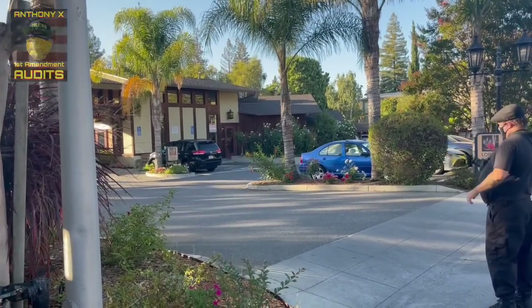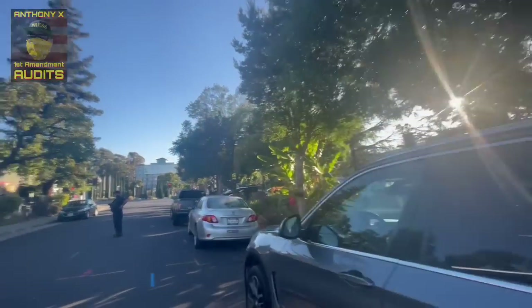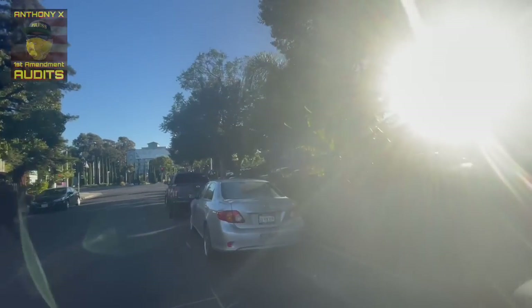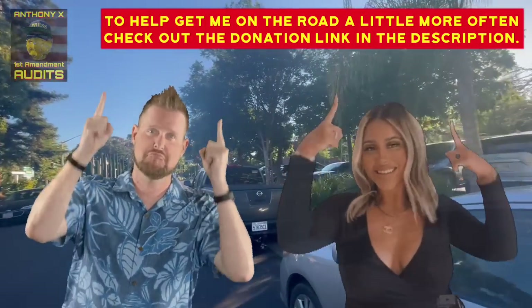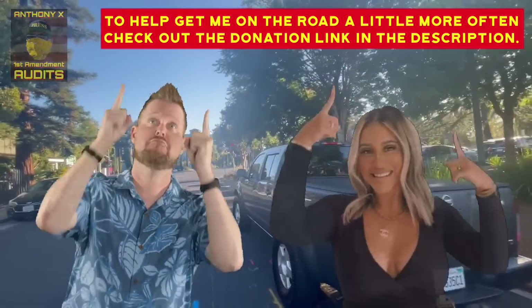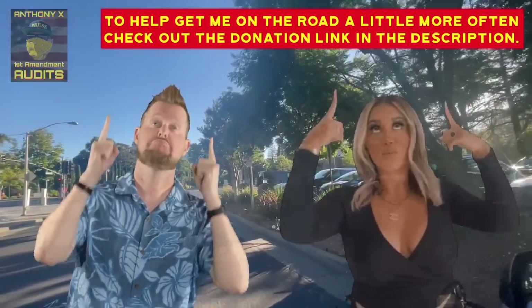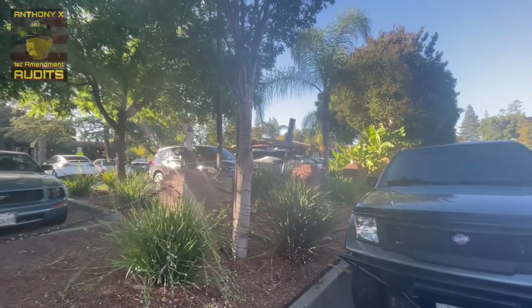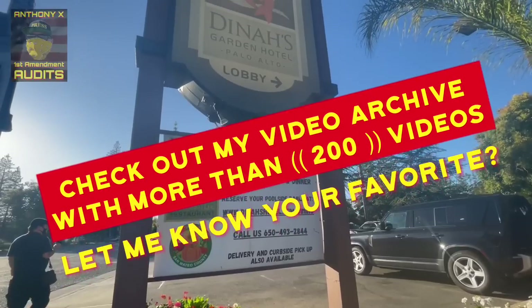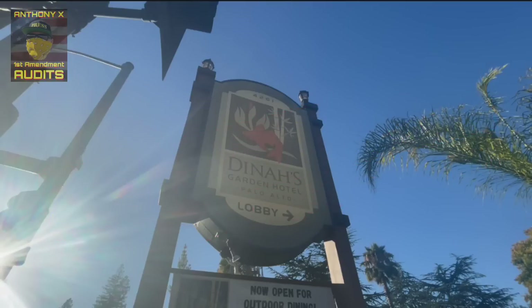Make sure to go check out Nasty Nathaniel over on YouTube and tell him Anthony X sent you. You can also find me on Facebook, YouTube, Instagram, and TikTok. If you want to help get me on the road a little more often and show support for my channel, there's going to be a donation link in the description — it's not necessary, but anything helps and I'll definitely put it to good use. Make sure to pound that like button, follow or subscribe, and share these videos. Last but not least, no bootlicking. Palo Alto, California — out of here, guys. We'll see you on the next one.